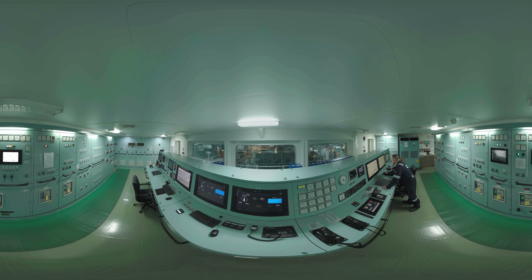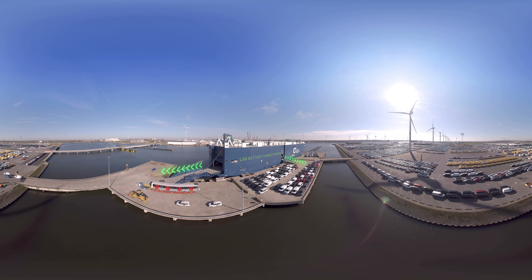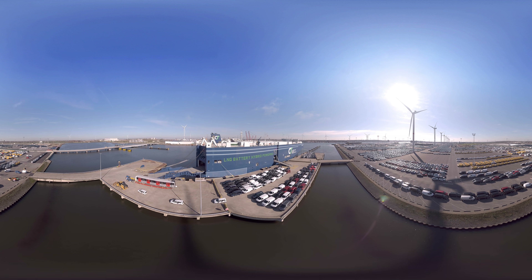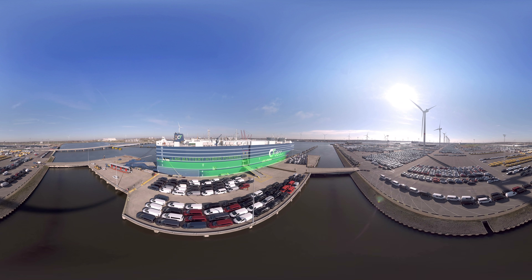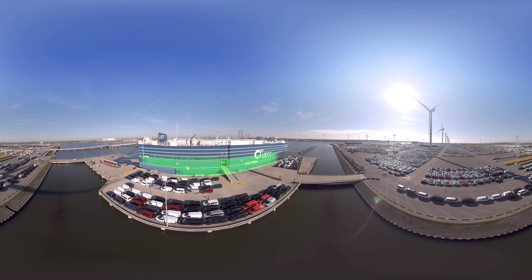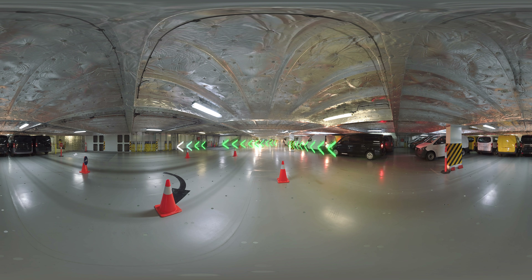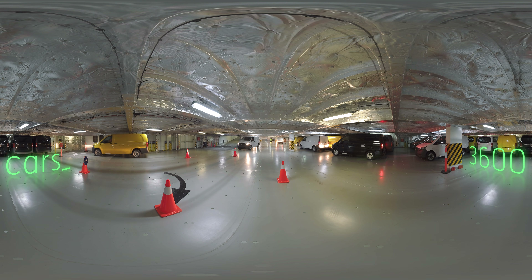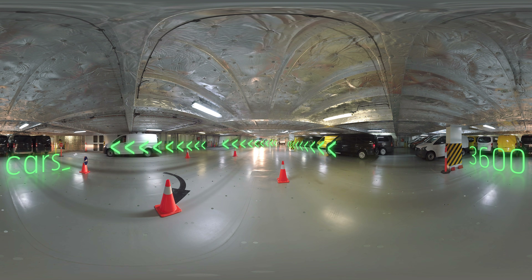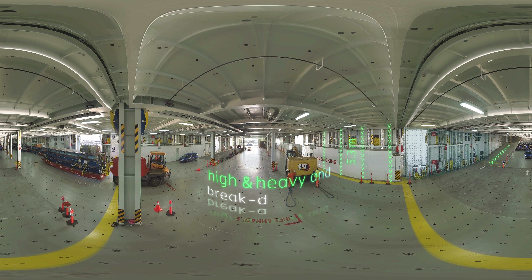Are you ready to see the cargo decks? The two entrances make loading and discharging a breeze. The ten cargo decks consist of eight fixed decks and two liftable decks, which can be adjusted according to the customer's cargo specifications. You can see exactly how efficient and flexible this vessel really is. There's space for at least 3,600 cars, or a combination of vehicles and high and heavy and break bulk cargo.